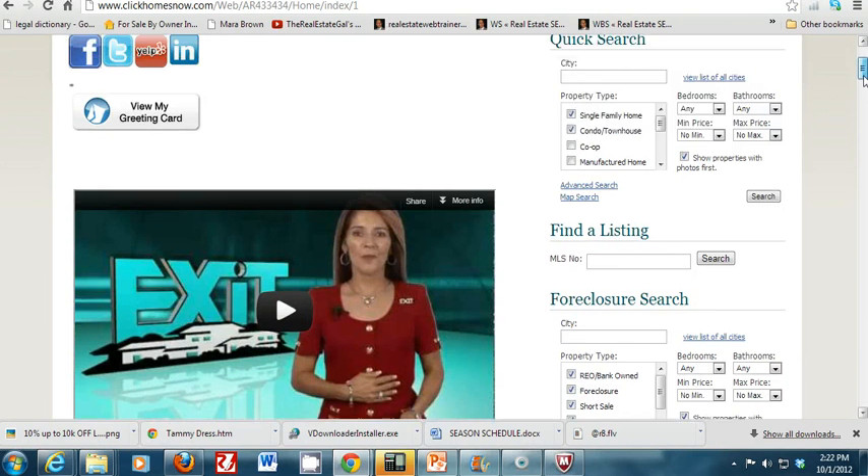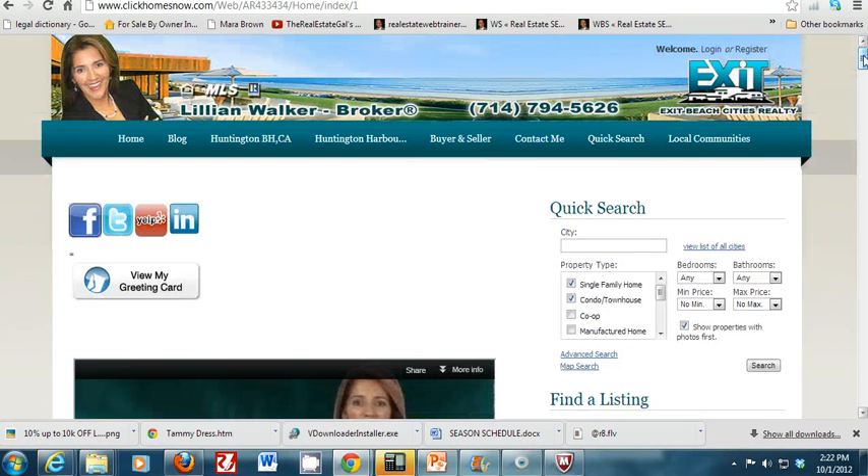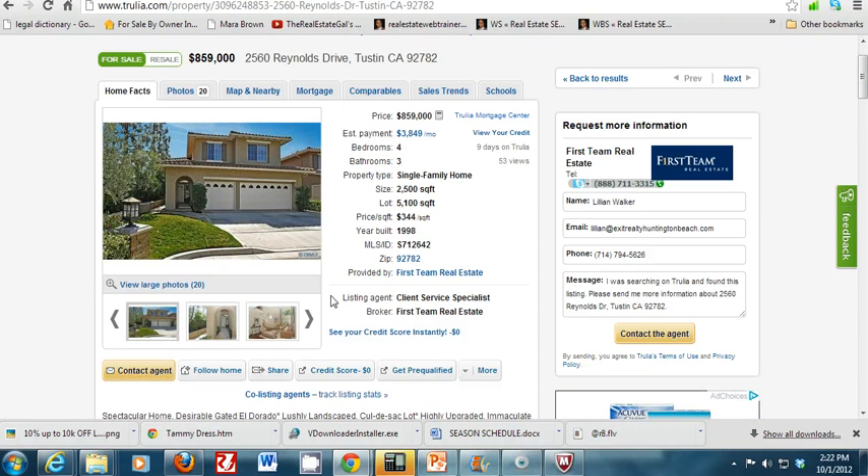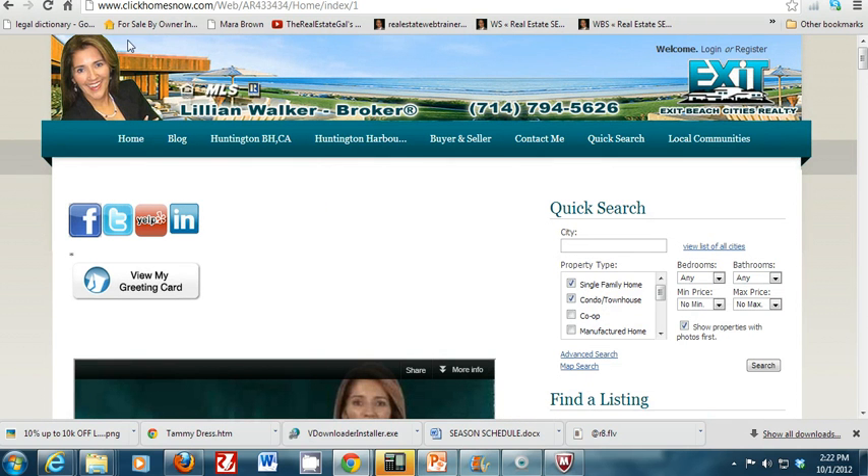I want to give you a quick demo on how to find the MLS number. If you're browsing the internet and you've searched for homes for sale in a city, you'll come across listings on sites like Trulia. Here's an example — this home at 2560 Reynolds Drive, and you can see Trulia displays the MLS number right there. So let's copy that.